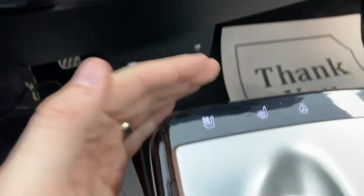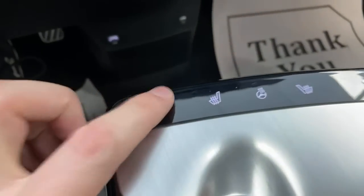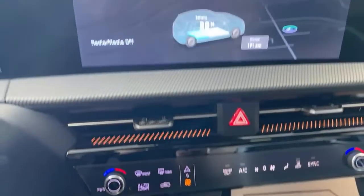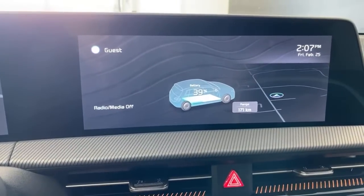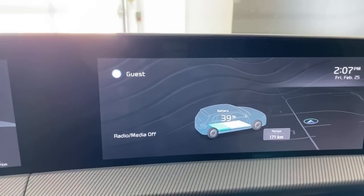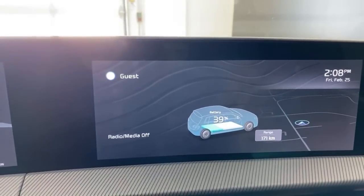Somebody asked if this has ventilated seats or if that's only the Ioniq 5 — it does have ventilated seats. I'll turn them on right now. I can feel the ventilation almost immediately. They blow a lot of air and yeah, I'm already feeling it cooling me down — so there you go. It got a little too cold so I'm turning that off now.